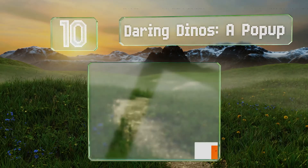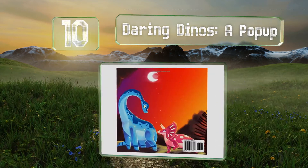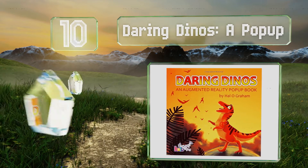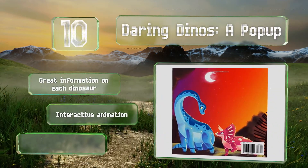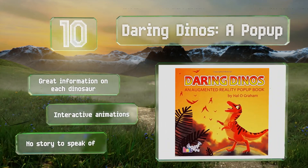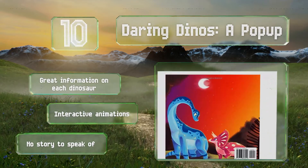If your children are interested in prehistoric animals, Daring Dinos: A Pop-Up may be just the thing to get them excited about reading. Its ancient beasts come stomping to life on either Android or iOS devices, complete with exciting and adorable sounds. It comes with great information on each dinosaur and interactive animations. However, there's no story to speak of.